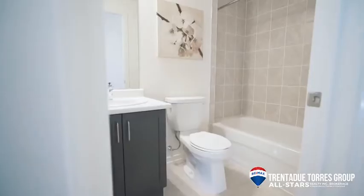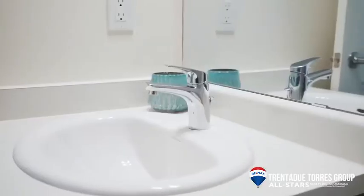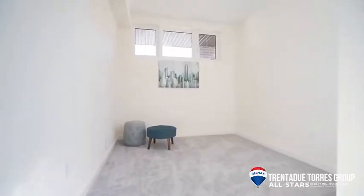Back to the main hallway, we find a 4-piece bathroom with a tub shower combo, and finally the second bedroom with a large window and double door closet.